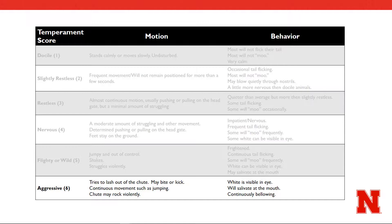The final and most rare temperament score is quantified as aggressive. At this point, all the behaviors present in a flighty or wild animal are elevated to yet another level. Cattle may try to lash out of the chute, biting or kicking at individuals surrounding them. This movement and struggle is so violent that the chute itself may begin to rock. Finally, salivation and white around the eye are again present, but there may be continuous bellowing from the animal instead of just simple vocalization.